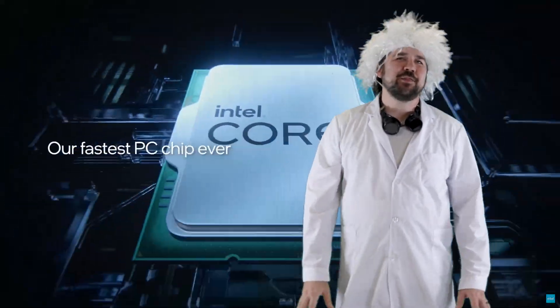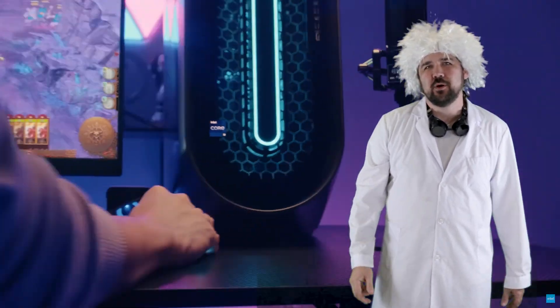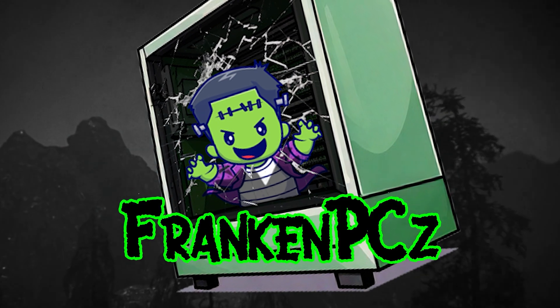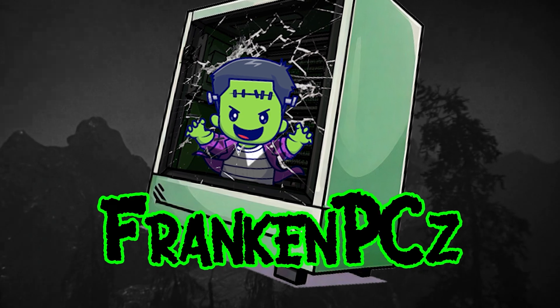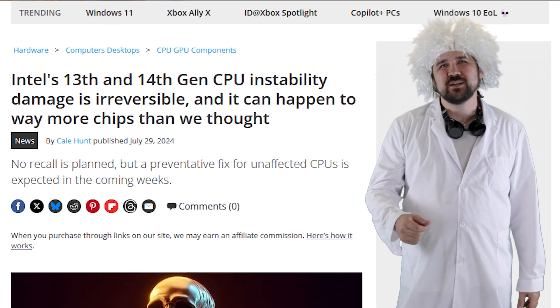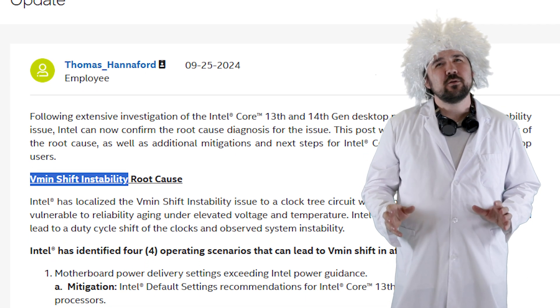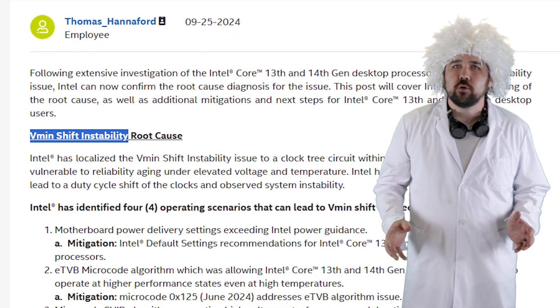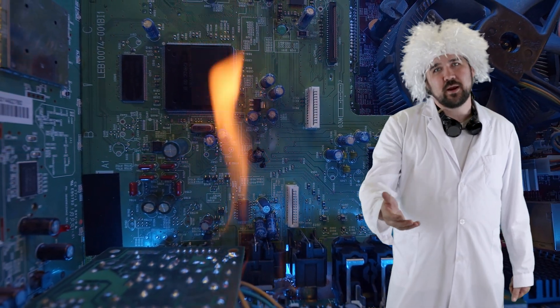For those of you smart enough not to buy a 13th or 14th gen Intel CPU, let me catch you up. In early 2024, people started reporting major instability issues with Intel's Raptor Lake CPUs — random blue screens, reboots, and programs closing out of nowhere. The root cause? Something called Vmin shift instability, and microcode flaws that push voltages higher than Intel intended, which caused transistors to degrade faster over time.